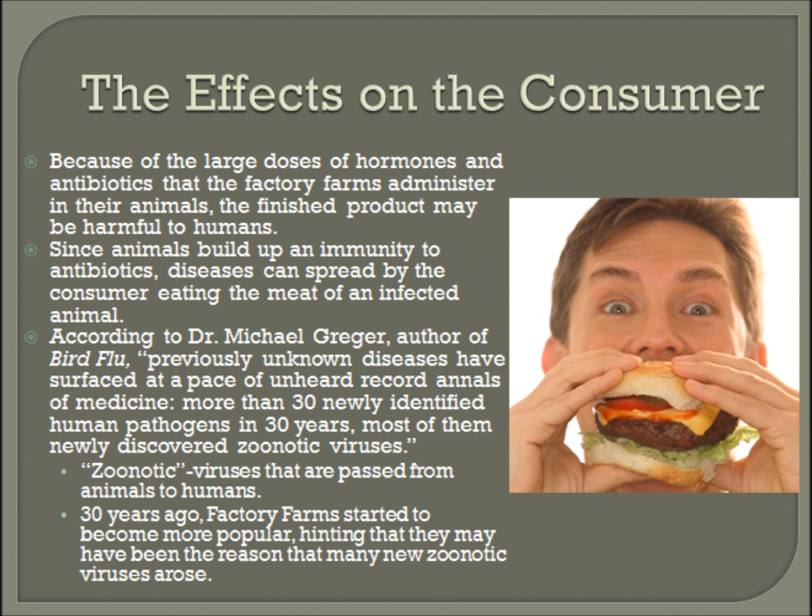Factory farms also cause problems for people who consume factory farm meat. Because of the large doses of hormones and antibiotics that factory farms administer to their animals, the finished product may be harmful to humans. Since animals build up an immunity to antibiotics, diseases can spread quickly to the consumer by eating the meat of an infected animal.